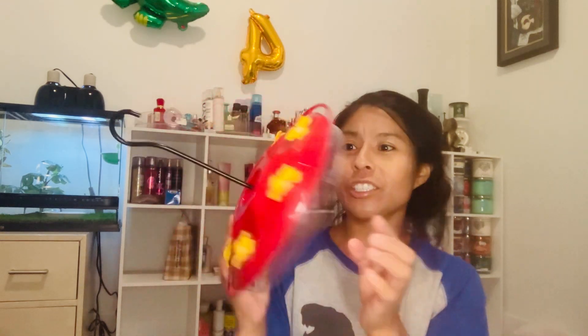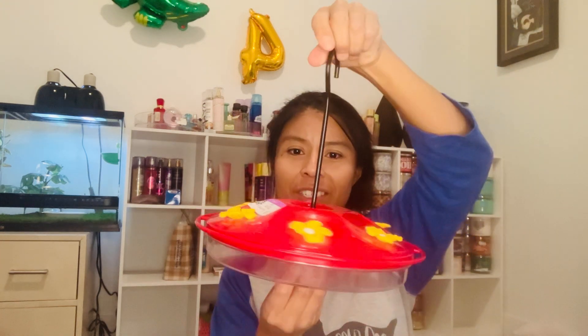The other thing I got from Goodwill was this hummingbird feeder, which is really nice. It's a flat style and it looks brand new, barely used. This cost me $2.49.